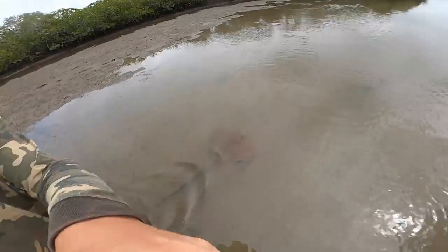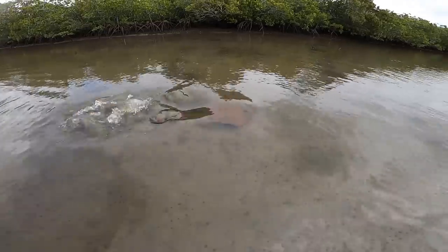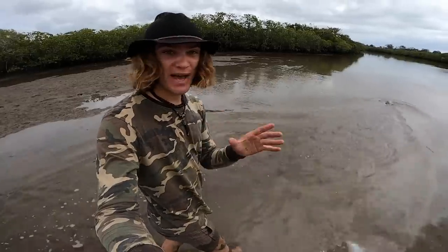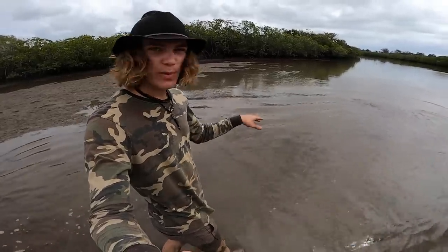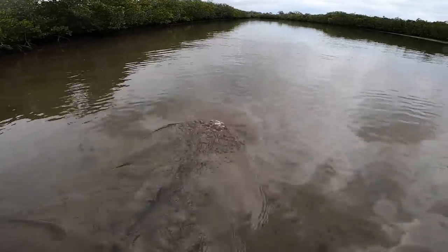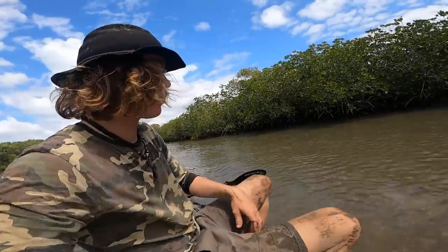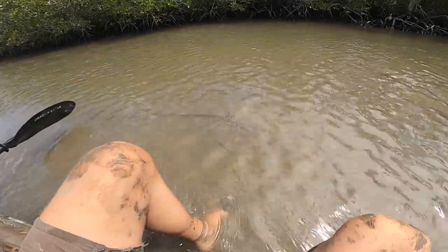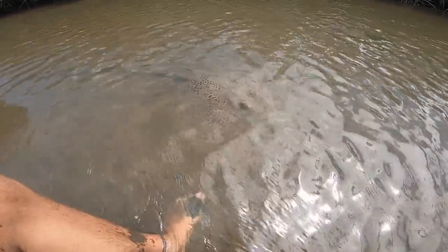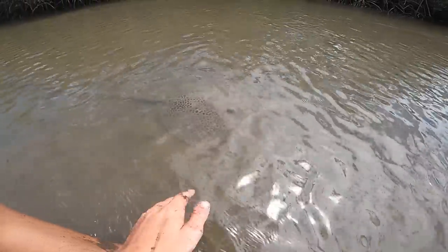That right there is a nice sized estuary ray. These guys have extremely big barbs, so I'm not going to go anywhere near that one. But there are a couple of different species of stingrays in these mangroves that have much smaller barbs. I might even try to go find one and catch it with my hands. I'm just sitting down on my kayak right now — look how close this leopard whip ray is. Literally right there. Such a beautiful species of stingray.